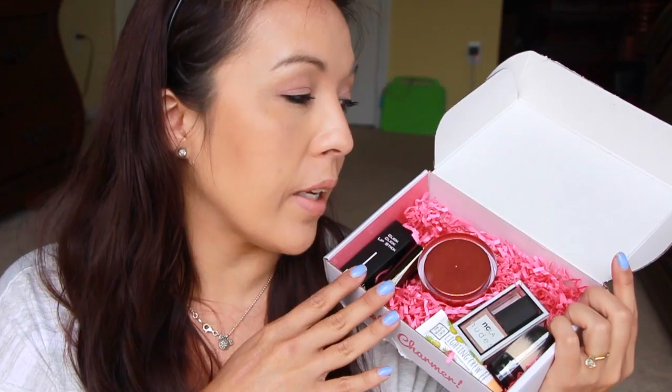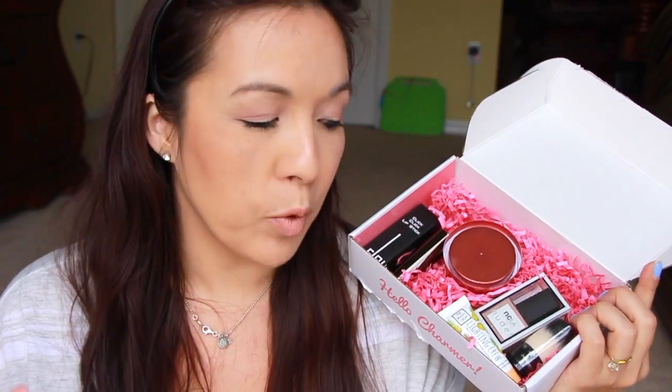Thank you guys so much for watching. I really like my BoxyCharm — this is really one of my favorite subscription boxes. I would highly recommend it if you're looking to subscribe to something and you're not worried about the little bit of extra cost. Even two Birchboxes wouldn't cover the cost of this box. But that's it — thank you guys so much for watching and I'll see you again in another video. Bye!